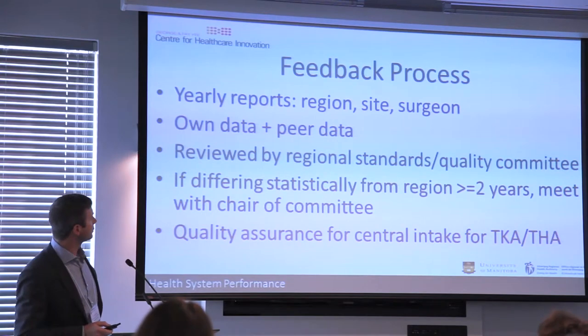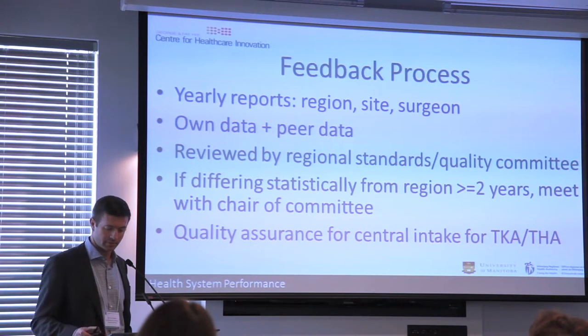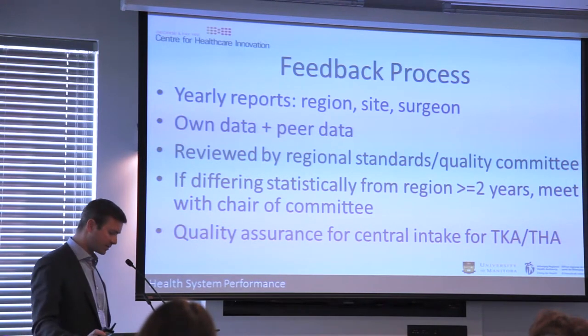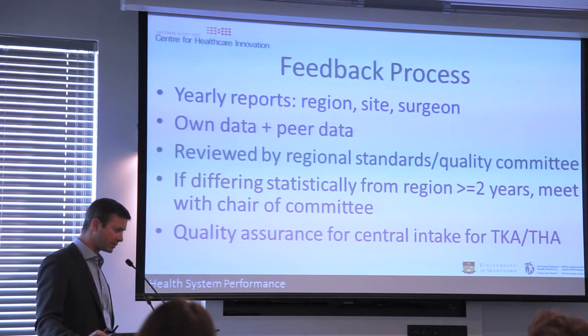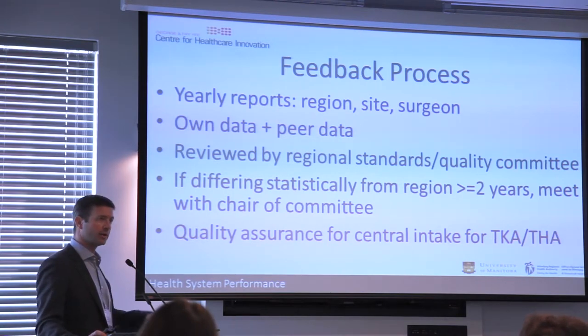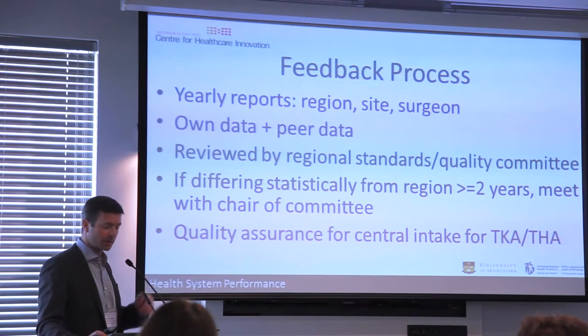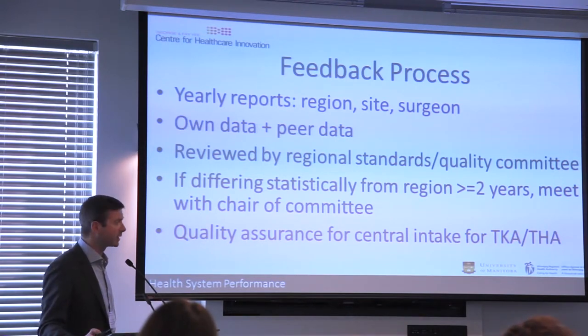We also use this registry as the quality assurance mechanism for our central intake for hip and knee arthroplasty, which we implemented in 2012. If you're a primary care provider with a patient who might need a new joint, you fill out a one-page referral form and send it to our 1-800 number. The registry ensures that all surgeons participating in central intake have good outcomes.